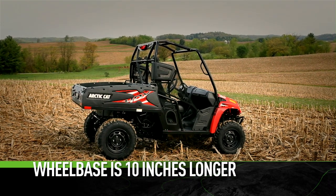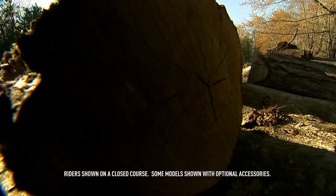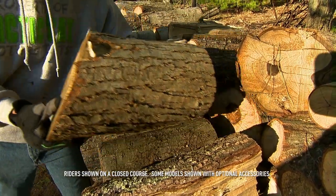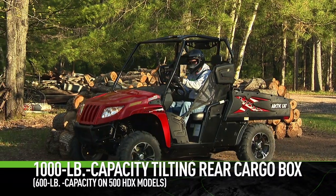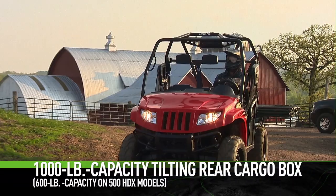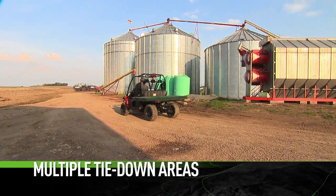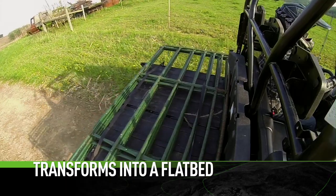The wheelbase is 10 inches longer to accommodate a 41-inch long by 55-inch wide by 10-inch deep tilting cargo box. This defining feature gives the HDX 700 Limited 1,000 pounds of carrying capacity, plus there are multiple tie-down areas and easily detachable bedsides.